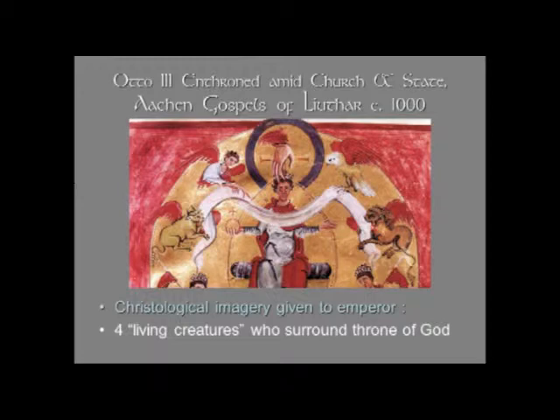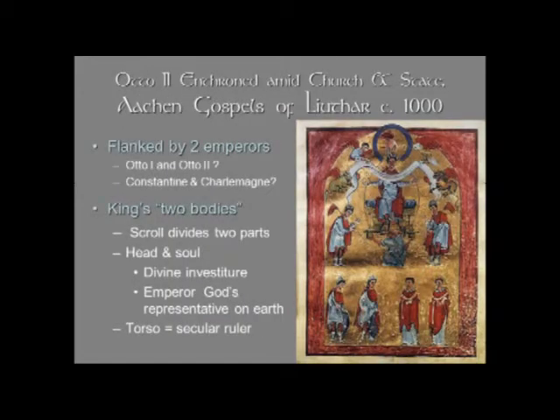The four living creatures are the winged man, the winged ox, the winged lion, and the eagle. They surround the throne of God and they sing sanctus, sanctus, sanctus — holy, holy, holy. And as we know, they became symbols of the four evangelists. So what are they doing there next to the emperor? He literally is taking on the attributes of Christ. You might also notice that he is holding the orb and cross — Christian emperors always seem to do that — showing their dominion over the earth, and Christ's dominion over the earth as well.